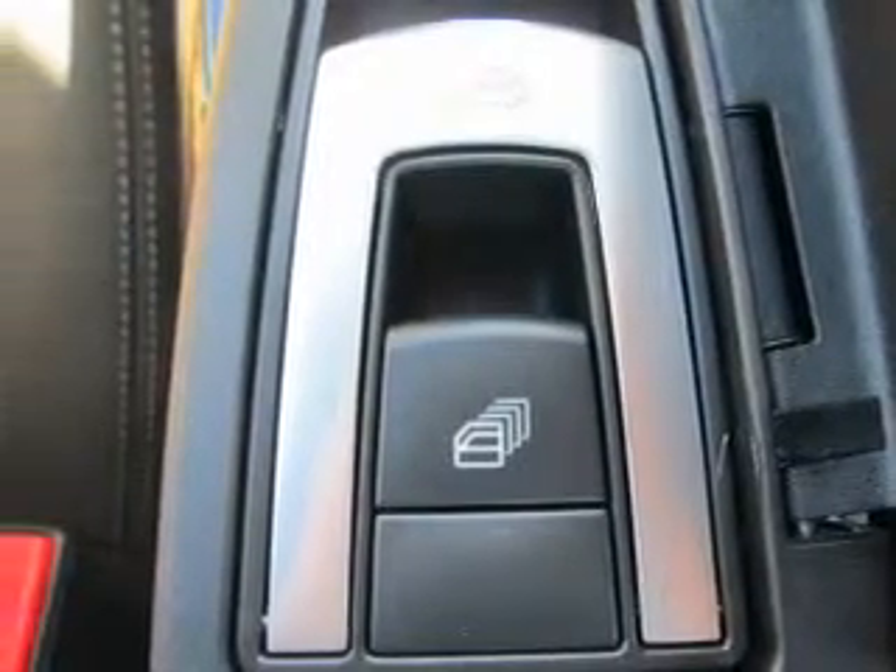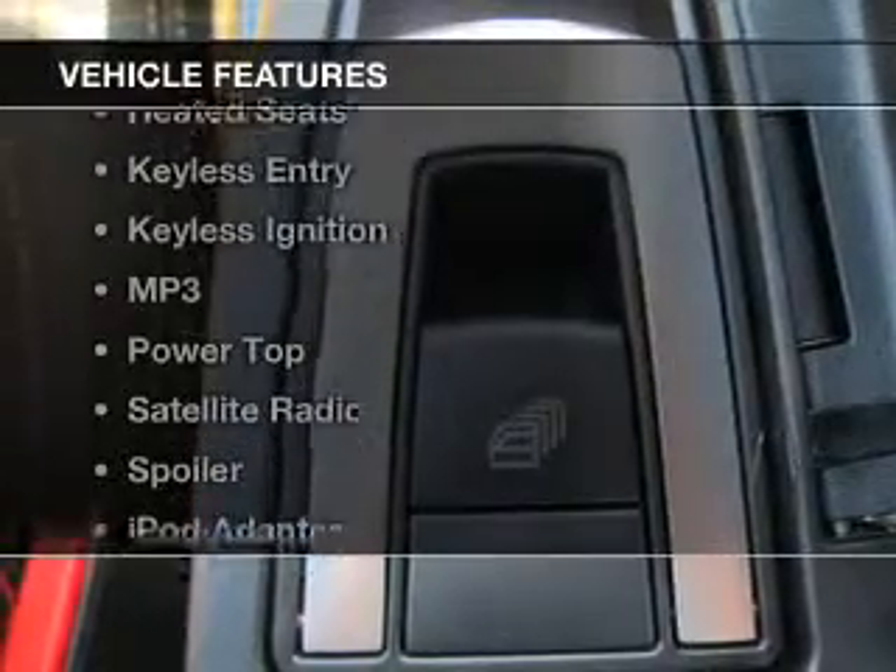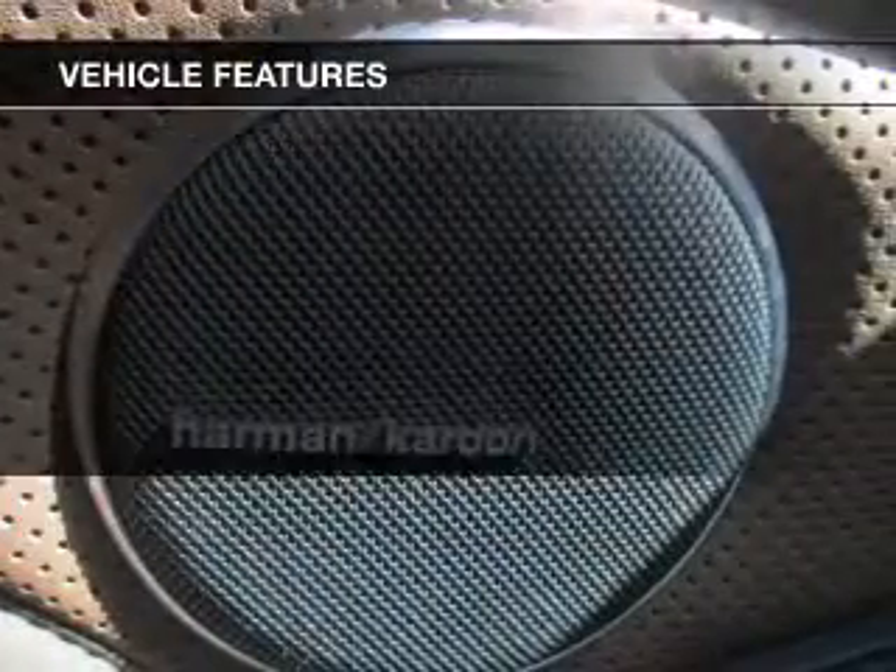The powertrain includes rear-wheel drive with a reliable engine connected to a smooth-shifting transmission. Heated seats offer comfort in cold weather. Plus, enjoy these notable features that are included in this vehicle.